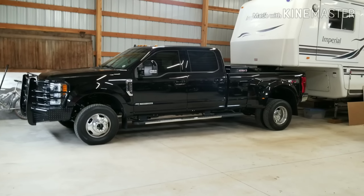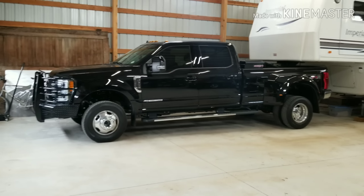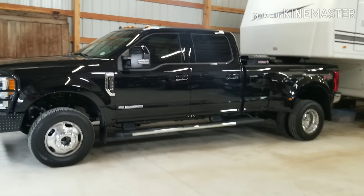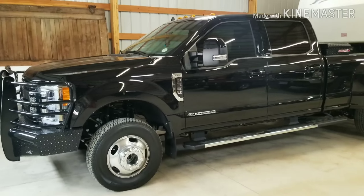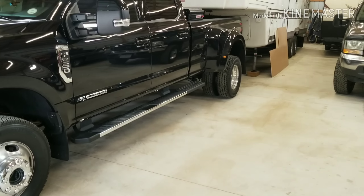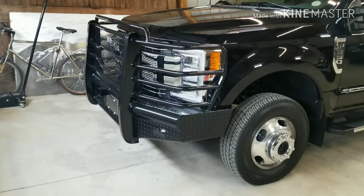As promised, here's a video of the 2019 F-350. It obviously has the 6.7. I traded in my 2018 for this truck mainly for the simple fact that I needed a dually, and well, there you go — there's a dually.